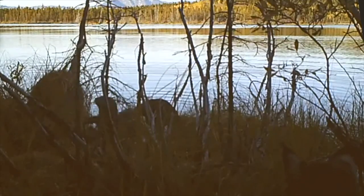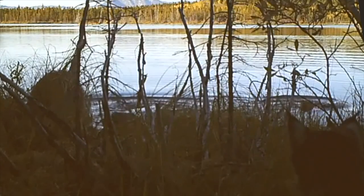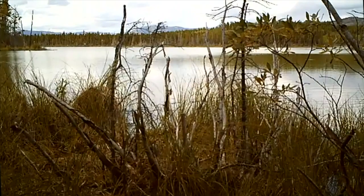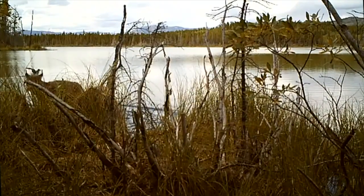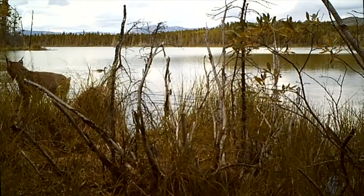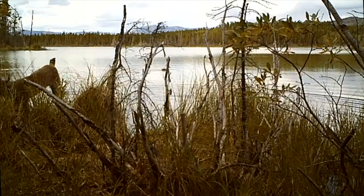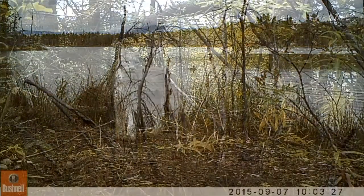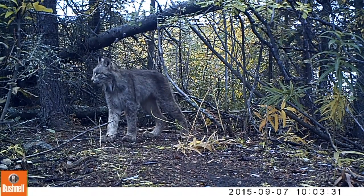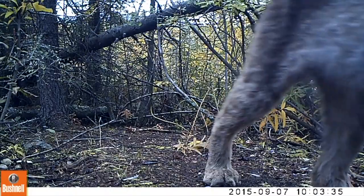But otters rely more on smell once they're on land. They were right — a lynx is lying in wait. Phew! That was a close call. Lynx will predate on young otters if they can get them, but more often feed on smaller animals like snowshoe hare and, of course, birds.